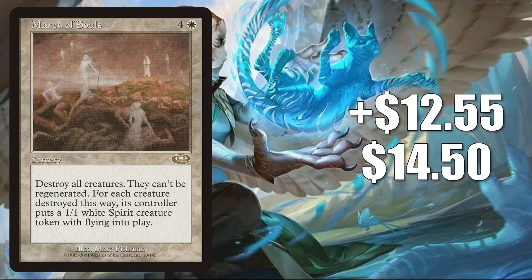Number 2 is our big percentage mover of the week — it is March of Souls. It goes up $12.55 this week to $14.54, a whopping 642% increase. This is another card that is a good upgrade to Spirit Squadron, and it's also in fresh Millicent builds. This one is yet to be reprinted, and Planeshift is a pretty old set, so it is difficult to find these online in good condition.